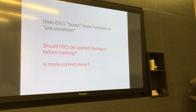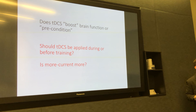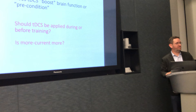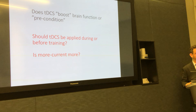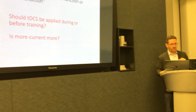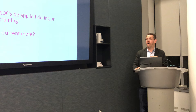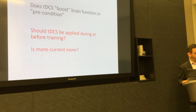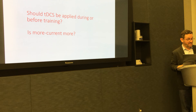So let me just wrap up very quickly. These questions are not just academic or purely mechanistic — they have very significant translational repercussions. For example, they address the question of should we think of TDCS as something that boosts brain plasticity, or should we think of it as something that acts as a preconditioner? Depending on how we think about dose response, we address questions like should TDCS be applied before a task or during the task, during the therapy or training? And ultimately, the mother question I've been dancing around: is more current more?